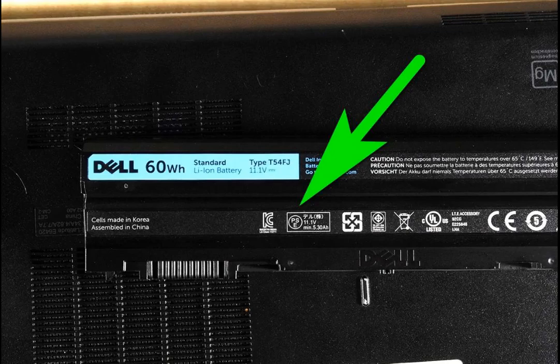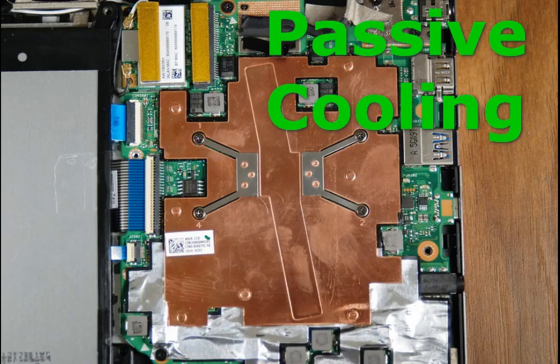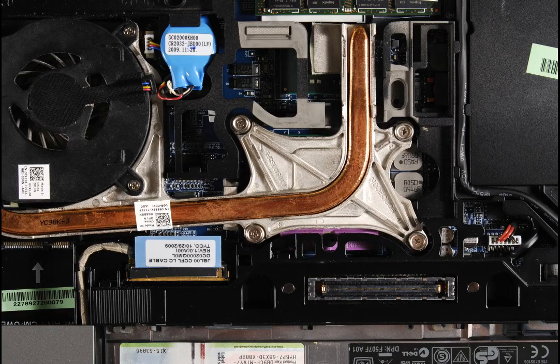The cooling system on a laptop can be passive or active. Many laptops with a 14-inch screen use a passive cooling system. Other laptops have active cooling systems with a fan that blows air through thin fins. Because those fins are close to each other, dust eventually clogs them.